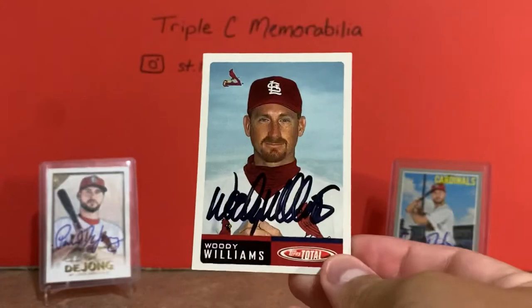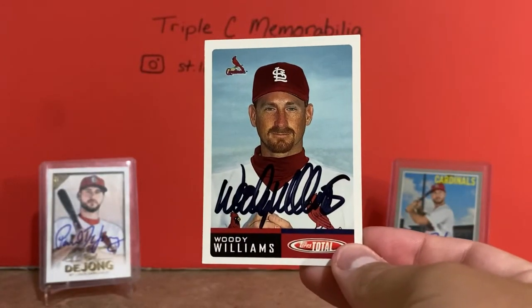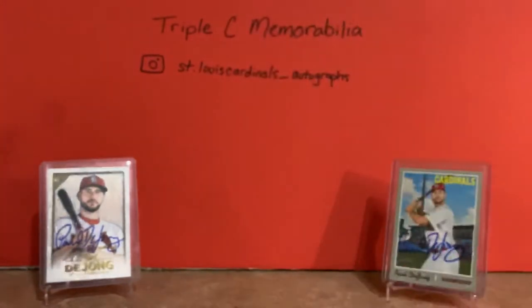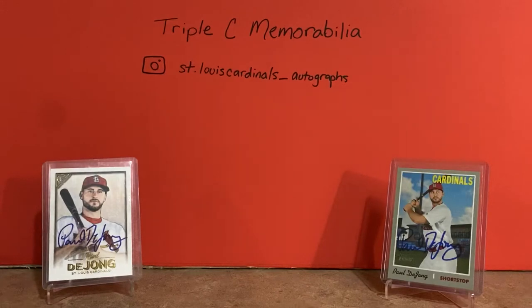The next one, again from the same eBay seller, is a 2002 Topps Total of Woody Williams. He had a couple of really good seasons as a Cardinal. That's a nice one - the Topps Total card is a little more glossy than most of them, which have more of a cardstock feel to it.